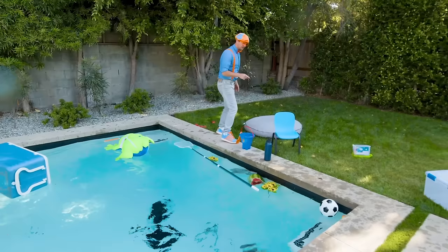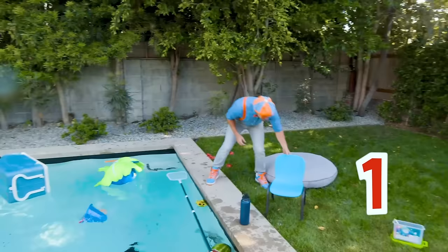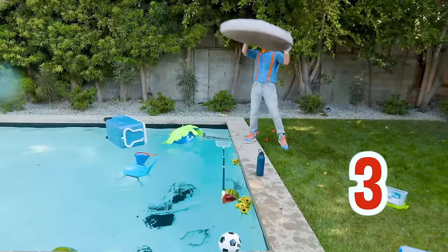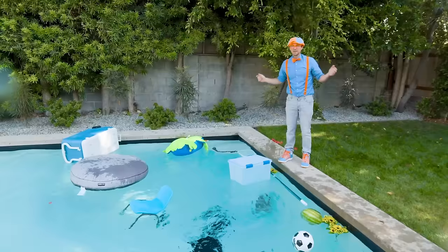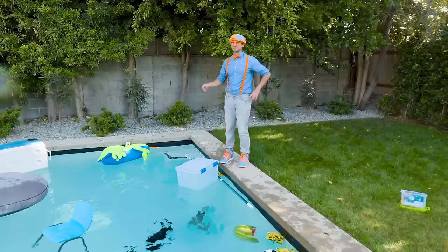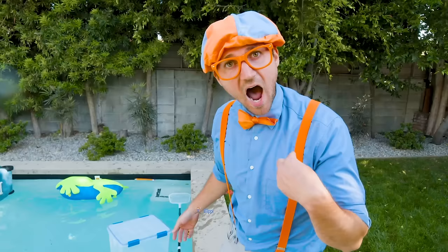Let's throw them in — one, two, three, four, and five. All five of these things look like they float. There's not much else. Wait a second — I have an idea. I wonder if I would sink or float! I'm so excited.